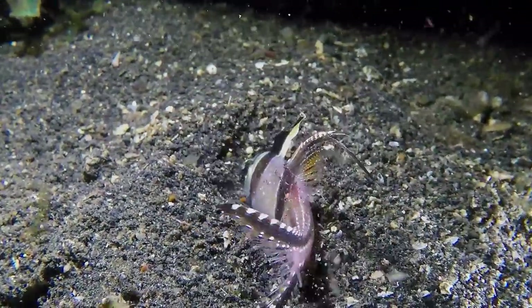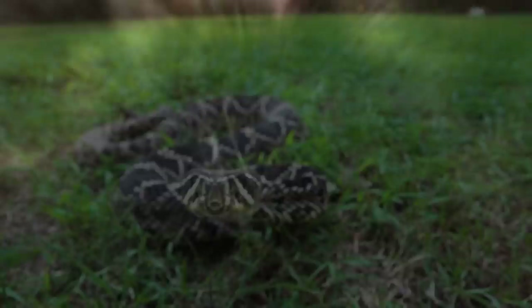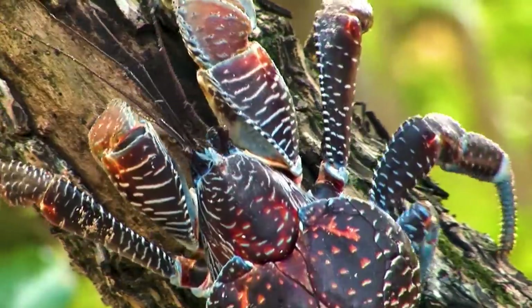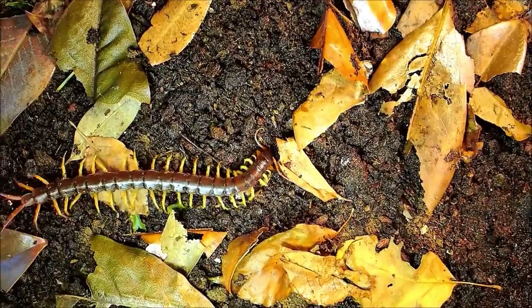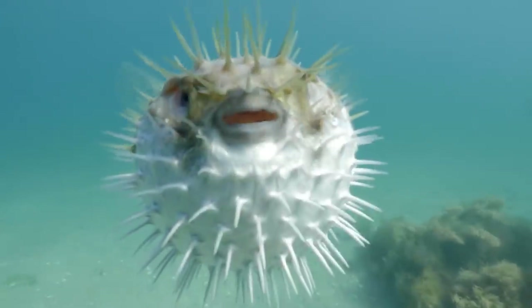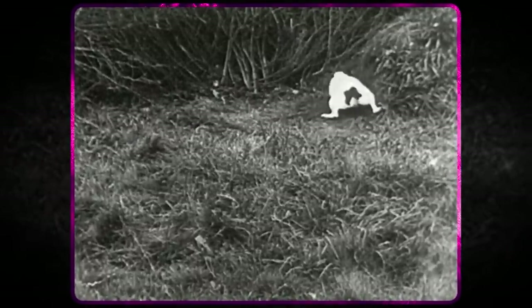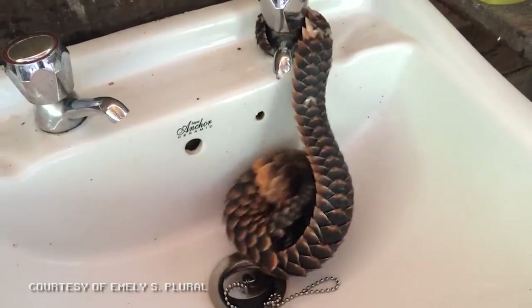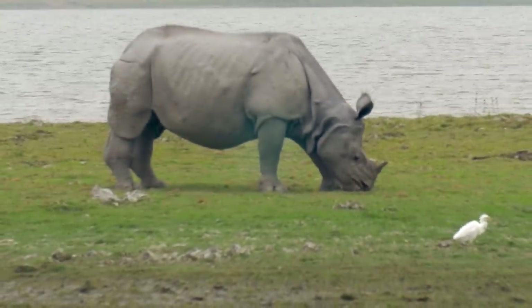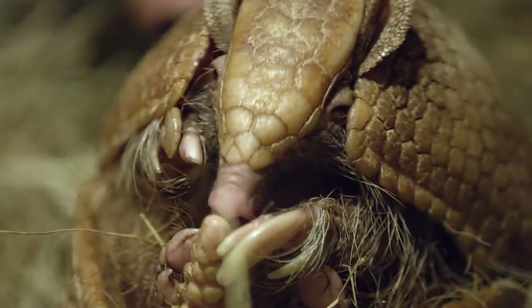Nature's predators are equipped with all sorts of weapons — fangs, venom, claws. And while some prey species have evolved to be poisonous, hard to find, or simply faster than their predators, others have gone a different way. Unable to outmaneuver the animals that tried to snack on them, they became hard candy.